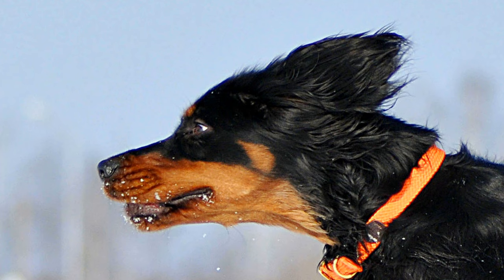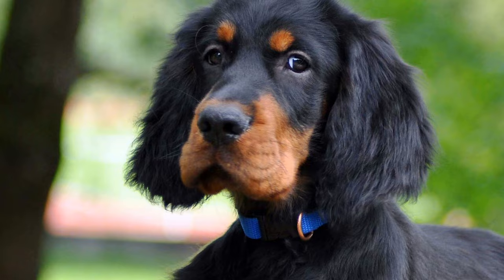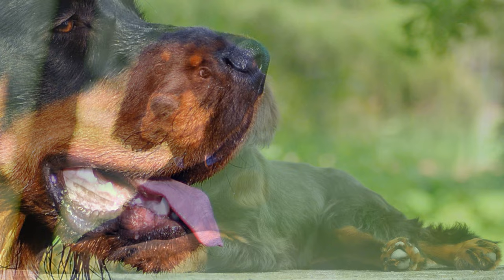The average life expectancy of Gordons is around 10 to 12 years. Its smooth black coat may show reddish markings and has a silky sheen, making it very well camouflaged in the fall.